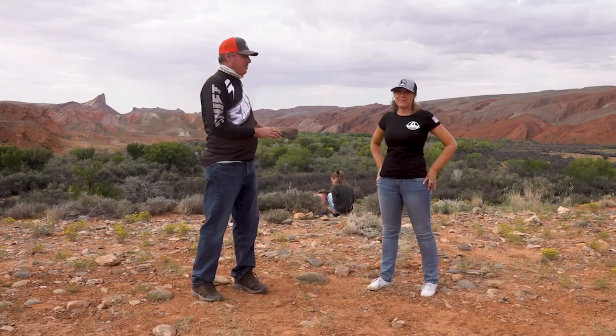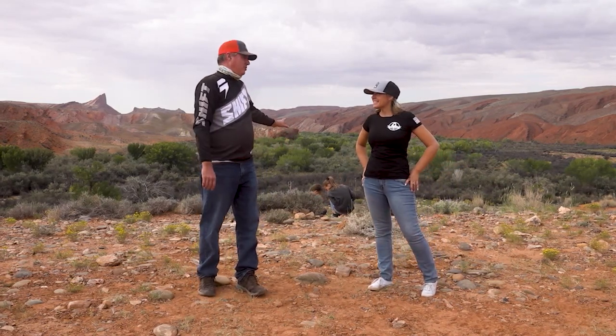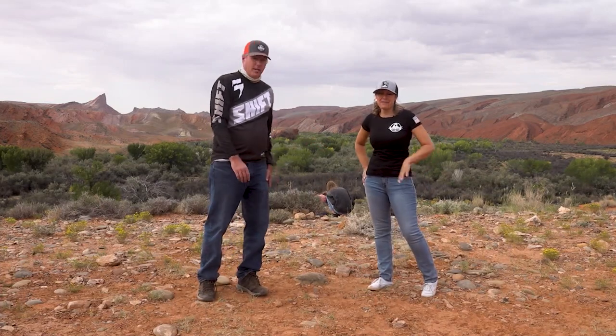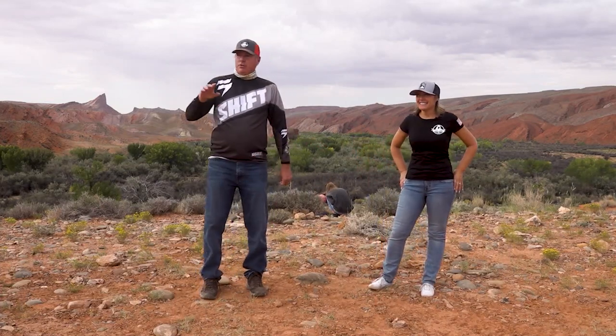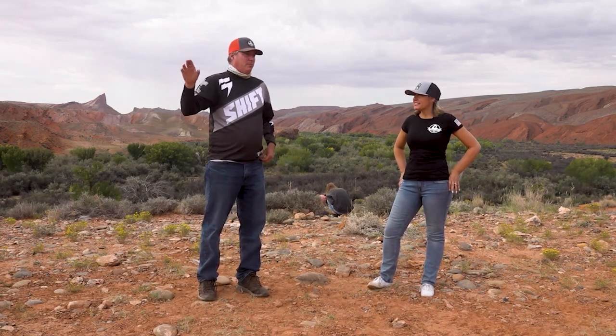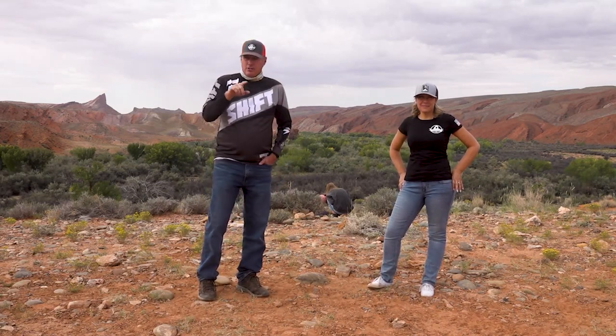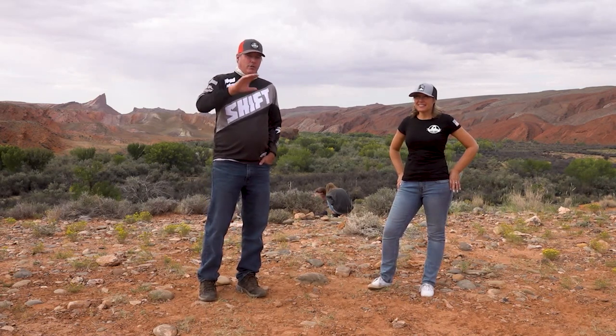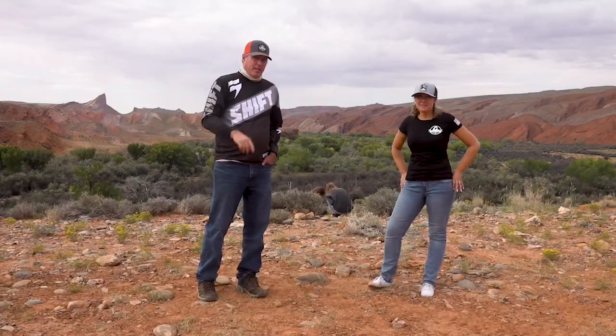The rocks must be great because our rock-hounding daughters are back here finding a treasure trove of rocks we're probably going to end up having to leave here — that's going to break their hearts. But we're only a couple miles away from the River House Ruins and that's where we're headed today. We're going to upload the GPS track of this ride so you can go check it out too. We're going to make our way on down the trail.